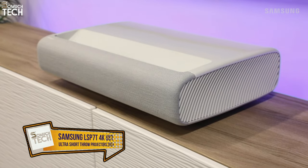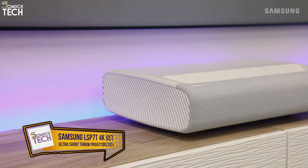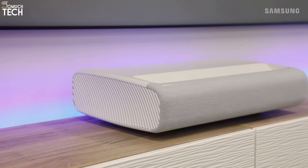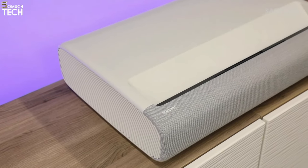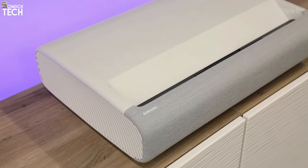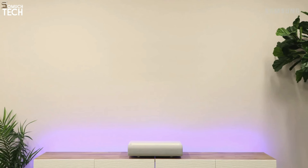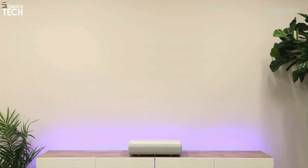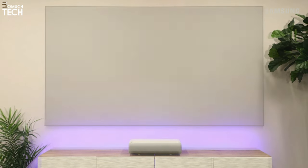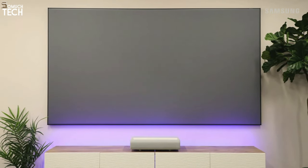Number 5: Samsung LSP7T. There isn't much difference in quality between the Samsung LSP7T and the 3-channel laser LSP9T. The only real difference is that the LSP7T has one laser and can only project images up to 120 inches wide. With a throw ratio of 0.254, this 4K projector can produce a 120-inch image when placed just 16.4 inches from the screen.